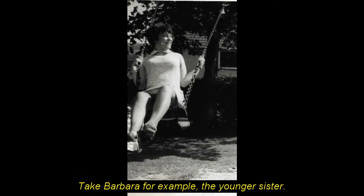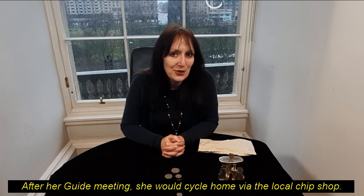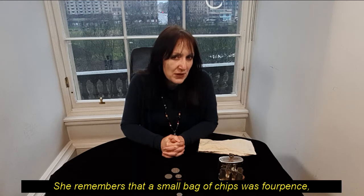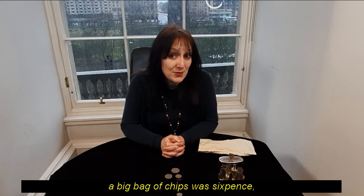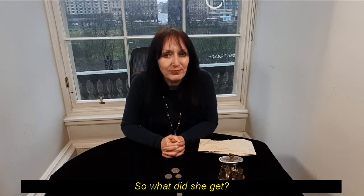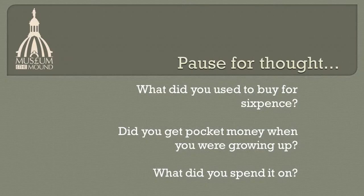Take Barbara, for example — the younger sister. In 1960, she was a schoolgirl and a member of the guides. After her guide meetings, she would cycle home via the local chip shop. She remembers that a small bag of chips was fourpence, a big bag of chips was sixpence, and you could buy pickled onions for a penny each. So what did she get? A small bag of chips and two pickled onions for sixpence.